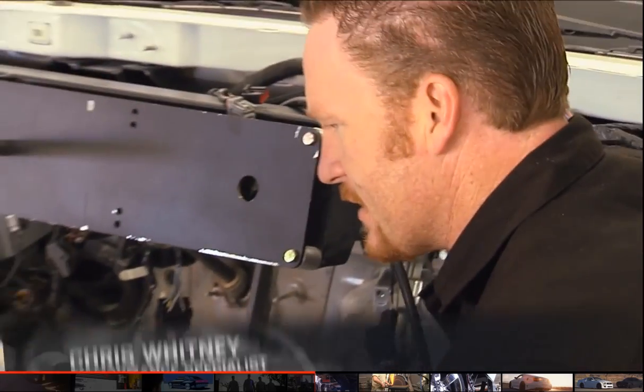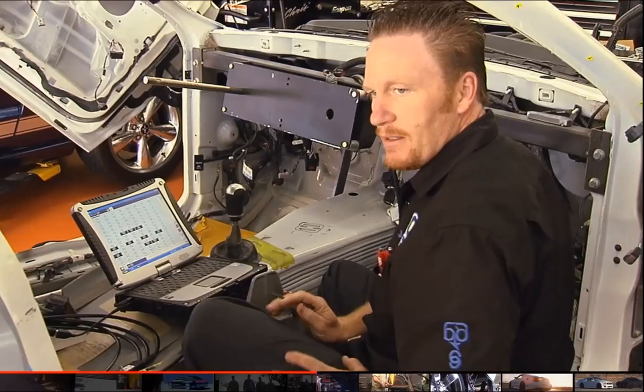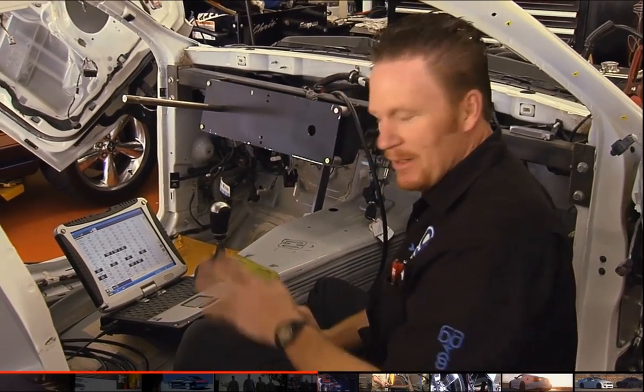Basically what we did here is I finished up installing the cams, and I'm trying to make sure that everything's running properly.